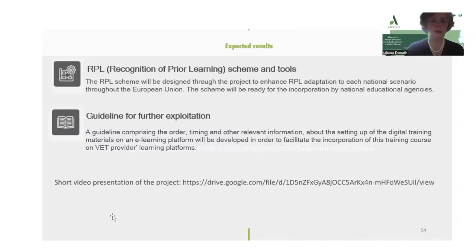A guideline comprising the order, timing, and other relevant information about the setting up of the digital training materials on an e-learning platform will be developed in order to facilitate the incorporation of this training course on that provider learning platform. Here you have a link where you will find a short presentation of the project.